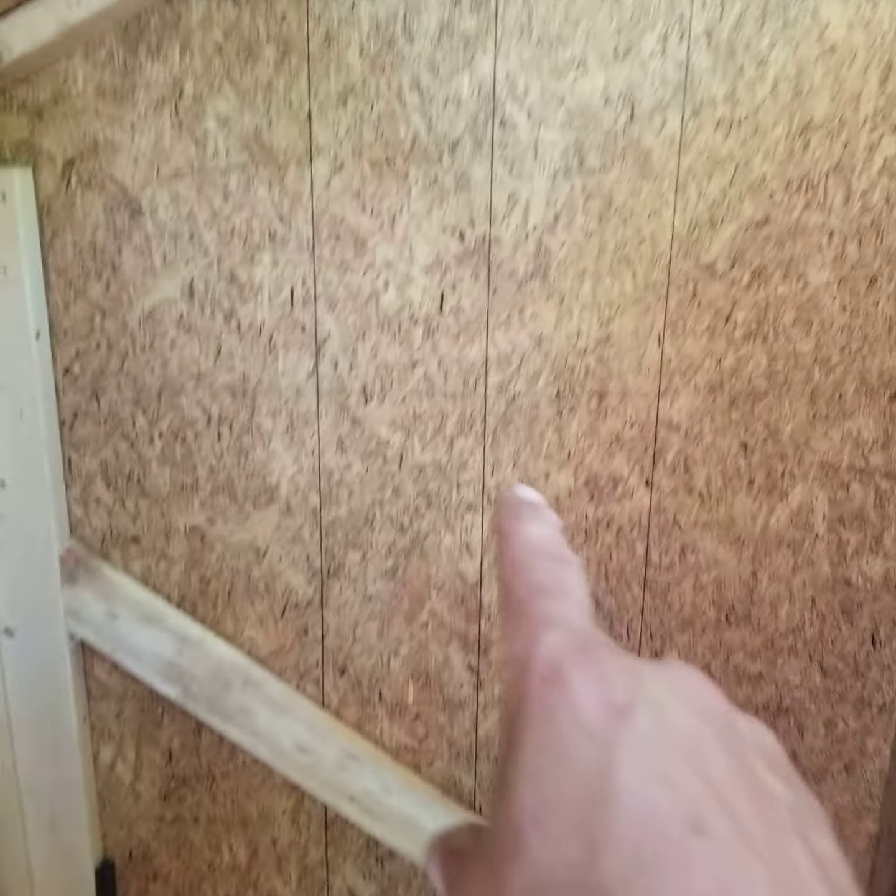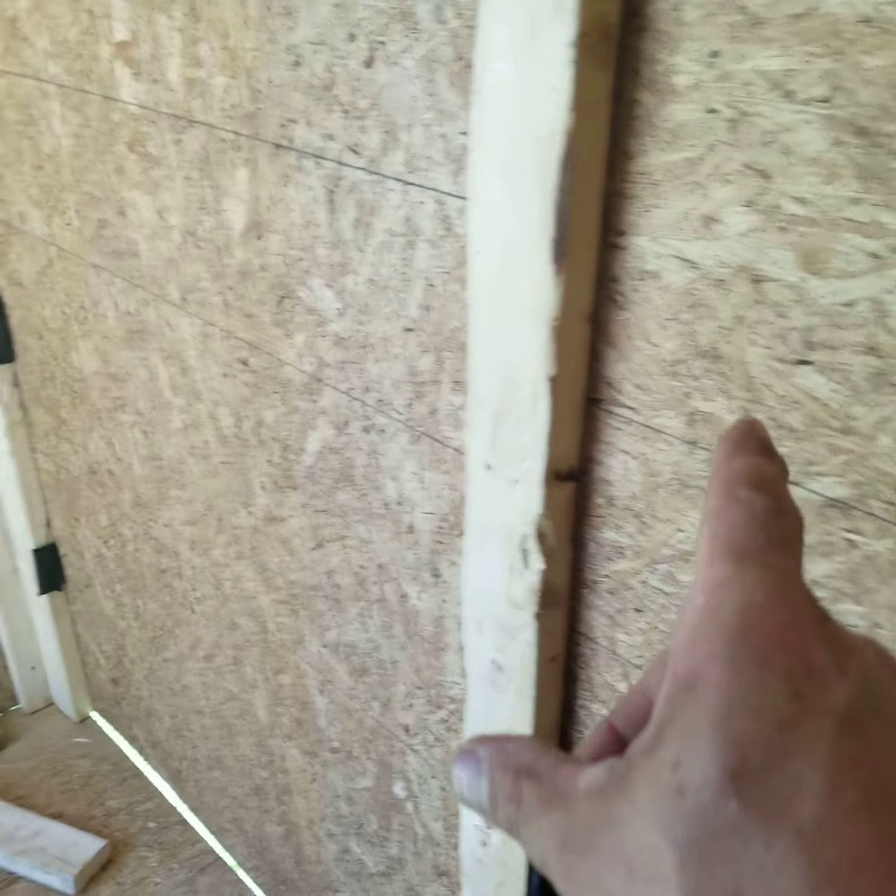I'm thinking a window there and a window here — that's why I didn't stud it up yet. I want to get the windows in there. Maybe one over — well, I don't know if I'll do one on the back.